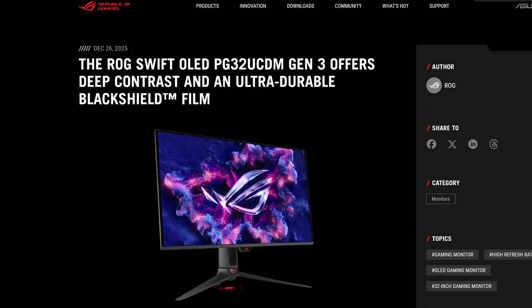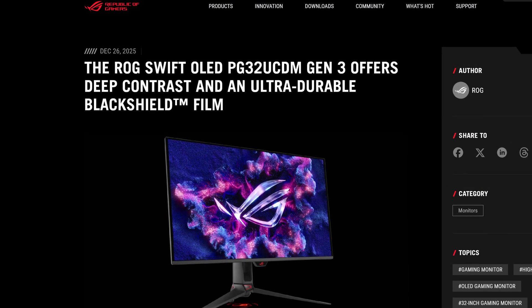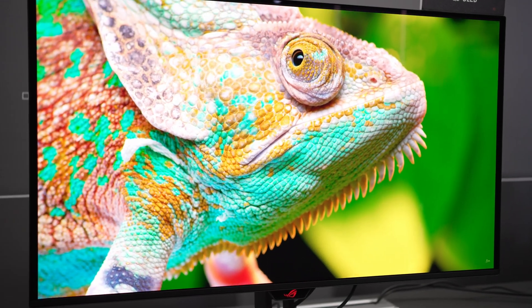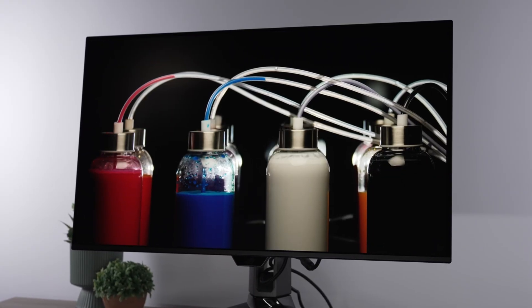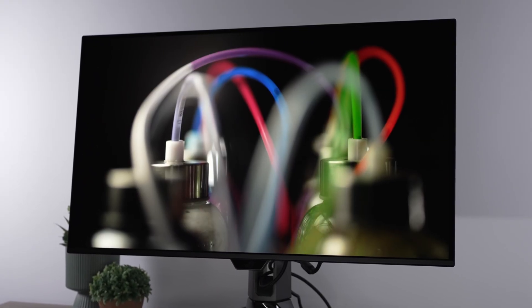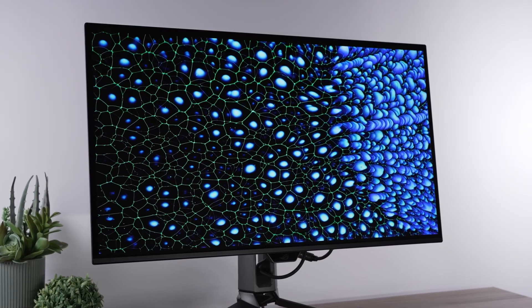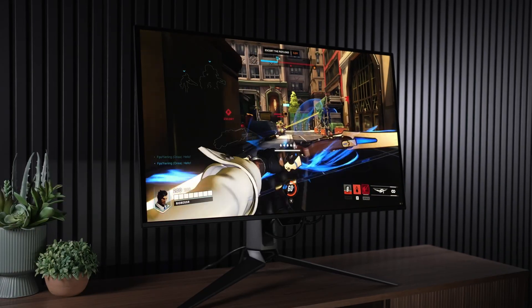I present to you, allegedly, the ROG PG32 UCDM Gen 3 — yes, 3 at the end, or at least Gen 3. This is the third generation of the UCDM, which to this day I still feel like is the best QD OLED monitor that I have ever reviewed. Then we had the UCDM-R that came after that, which added DisplayPort 2.1. Now we have this Generation 3.